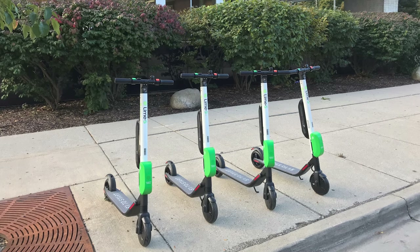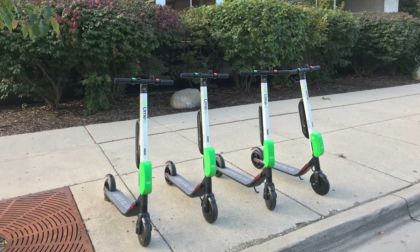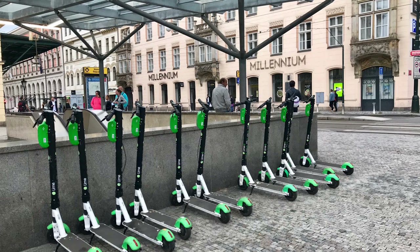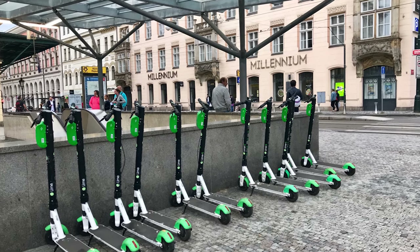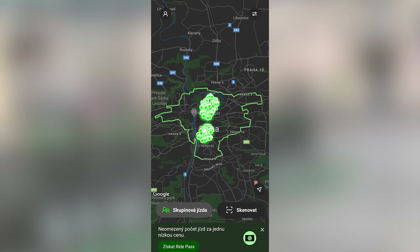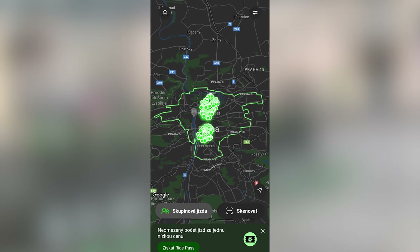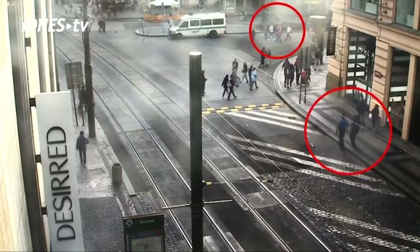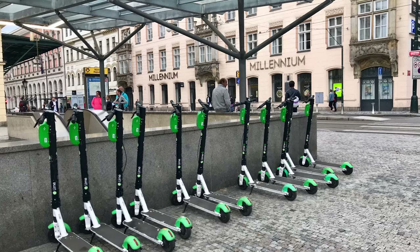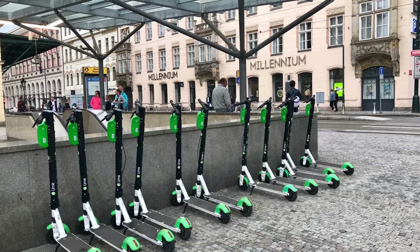Lime is a well-known American micro-mobility company operating all around the world. Lime started out in 2017 in Silicon Valley. On the 28th of January 2018, Lime dropped a bucket load of e-scooters on Prague streets. Originally, the zone where you could ride was limited to the city center, but now the zone covers most of the inner parts of Prague. At first, Lime e-scooters were infamous for being mostly used by drunk tourists, and while that is still somewhat true, locals are starting to ride them as well.